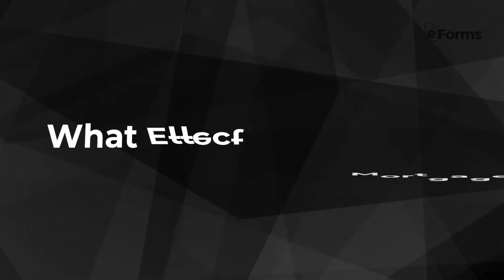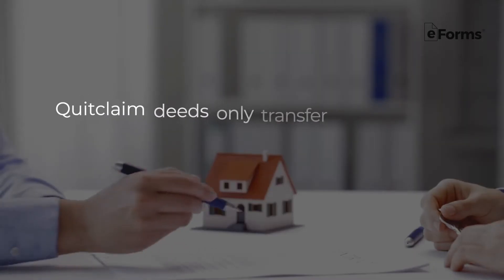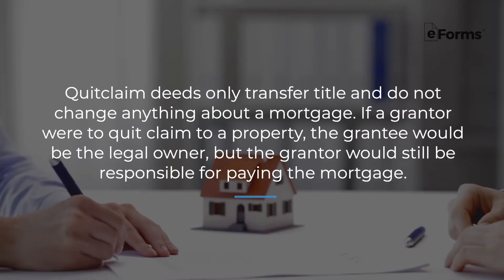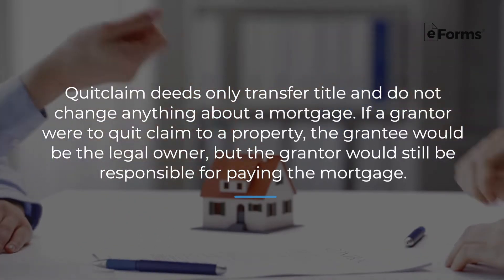You may also be wondering if a quitclaim deed has an effect on your mortgage. Quitclaim deeds only transfer title and do not change anything about a mortgage. If a grantor were to quitclaim a property, the grantee would be the legal owner, but the grantor would still be responsible for paying the mortgage.